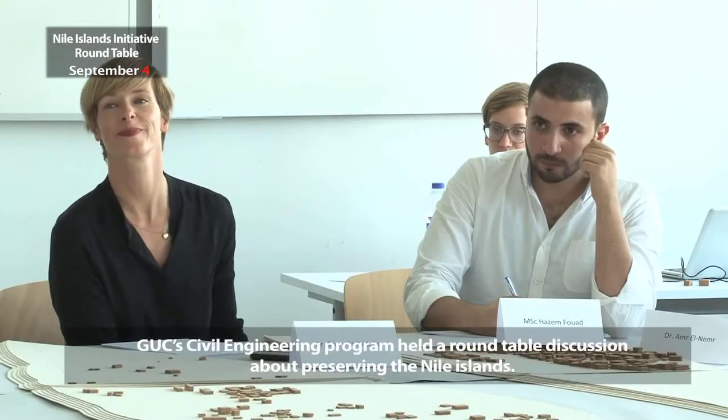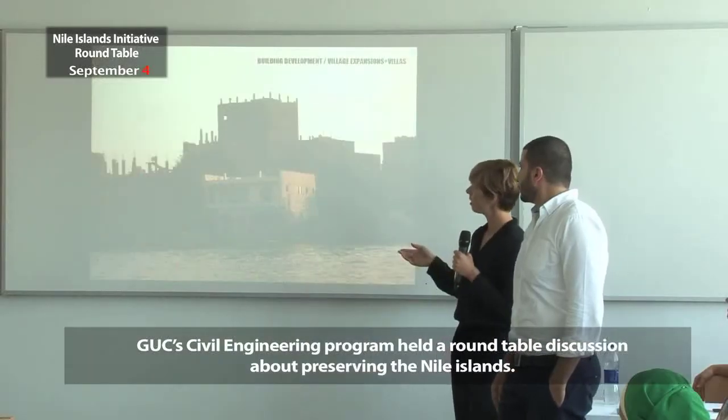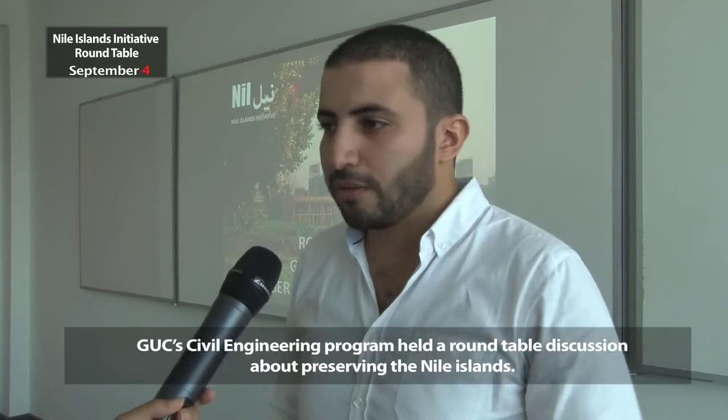Today is the first round table discussion. We will get to know each other and put forward three main questions to discuss. We're initiating a network, so this is the kickoff for that.